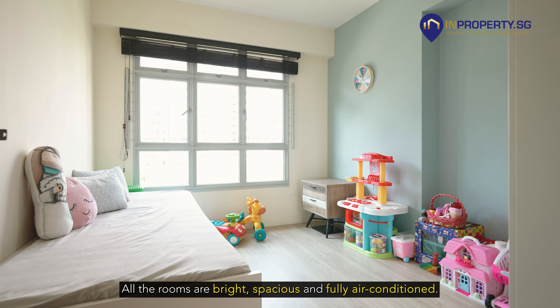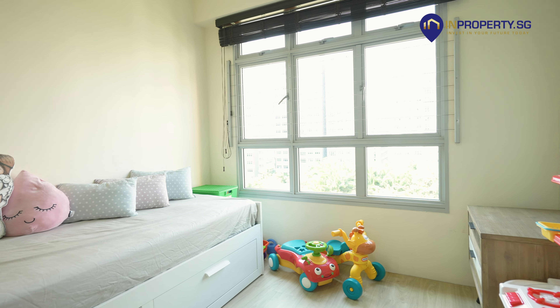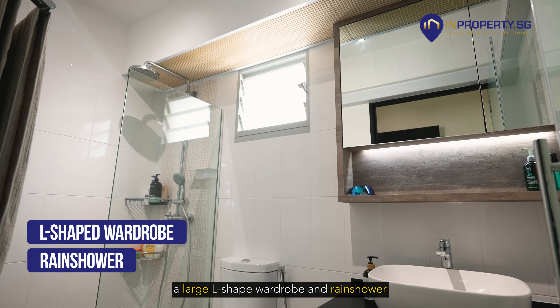All the rooms are bright, spacious, and fully air-conditioned. The master bedroom is luxuriously fitted with a large L-shaped wardrobe and rain shower.